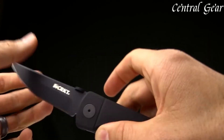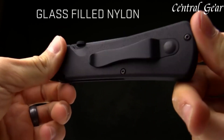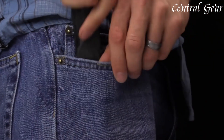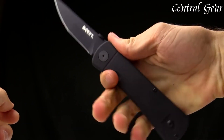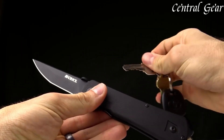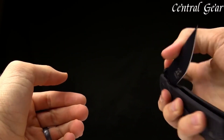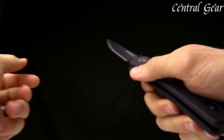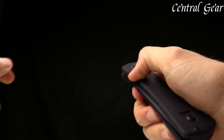The blade's partially serrated edge adds versatility, allowing it to handle a range of cutting tasks, from slicing through tough materials to performing precise cuts. The Hisetsu Folder's handle is ergonomically designed with textured G10 scales, ensuring a secure and comfortable grip even in challenging conditions. The integrated thumb stud and flipper mechanism enable smooth, rapid deployment of the blade with one-handed operation, enhancing efficiency and ease of use. The knife also features a sturdy stainless steel liner lock that ensures secure, reliable lock-up during use, preventing accidental closures. The Hisetsu Folder includes a convenient pocket clip for secure carry and easy access.